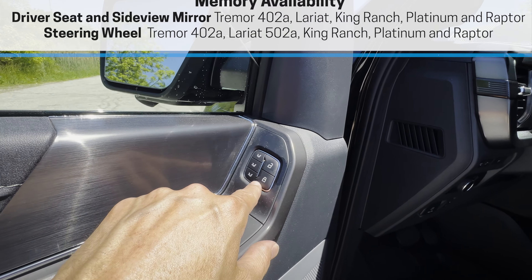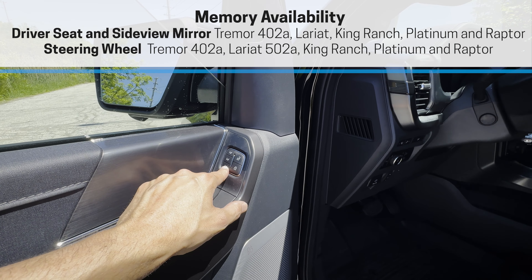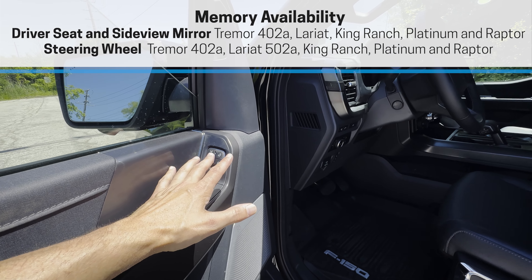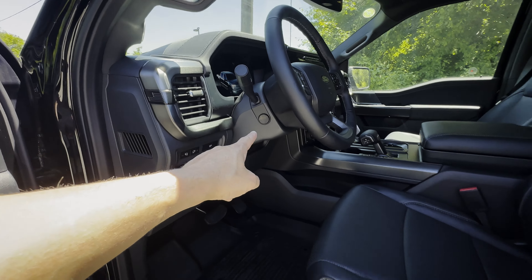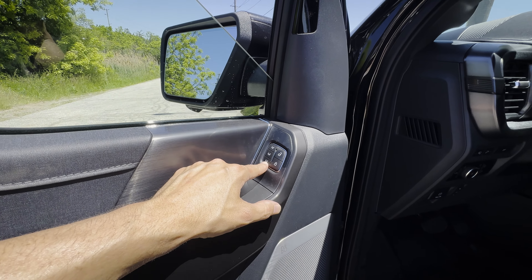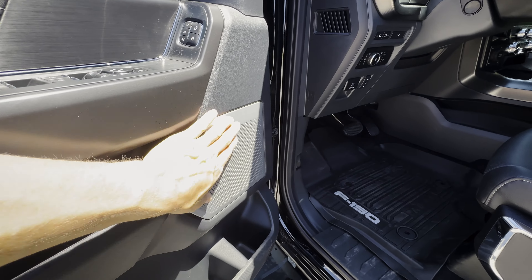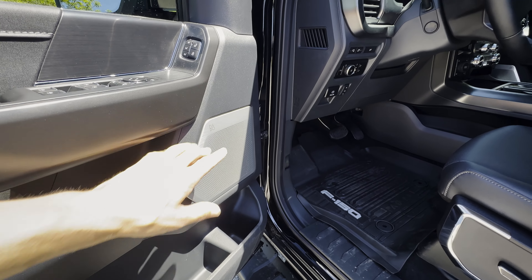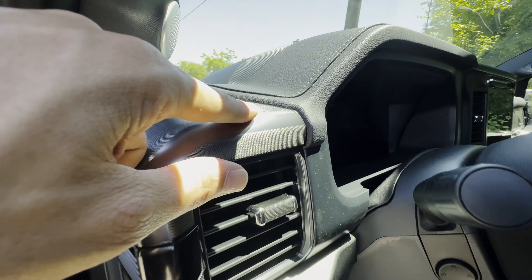The seats inside the Lariat are incredible and comfortable. There's driver's seat memory with three individual profiles. Because this is the 502A Lariat, it's tied into so many other settings — set up your side-view mirrors, steering wheel, and driver's seat, then press and hold 1, 2, or 3 to save your profile. This trim also has one of the upgraded sound systems.